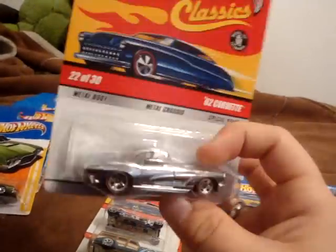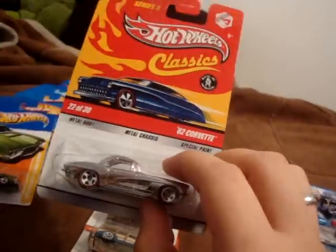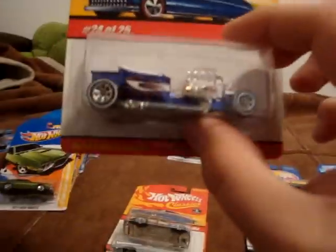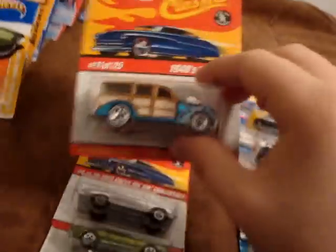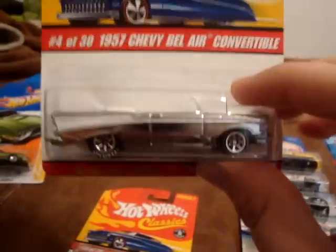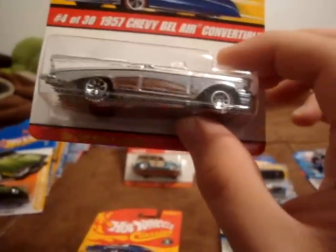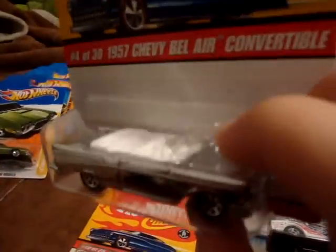I don't know why in the world they ever got rid of classics — by far the best series of cars they have ever put out for mainline collectors, like most of us. The T-Bucket in a nice Spectra Flame blue with some graphics — a little bit fancy. The 1940s Woody in kind of an aqua blue Spectra Flame. The 1957 Chevy Bel Air convertible with Goodyear tires in a shiny chrome finish. Gotta love you some chrome — that's right, got that chrome.